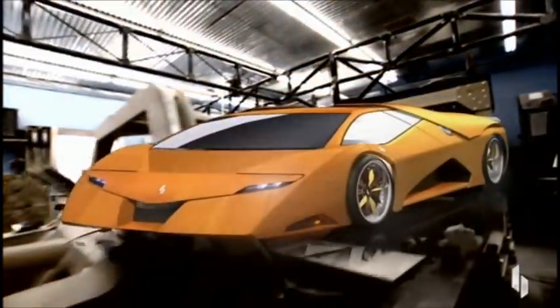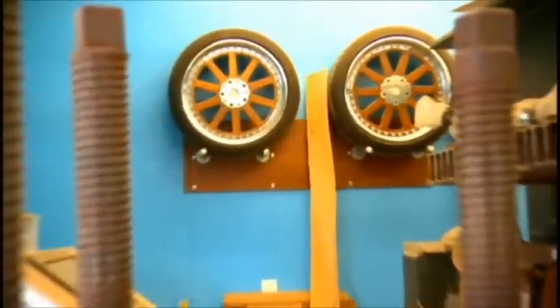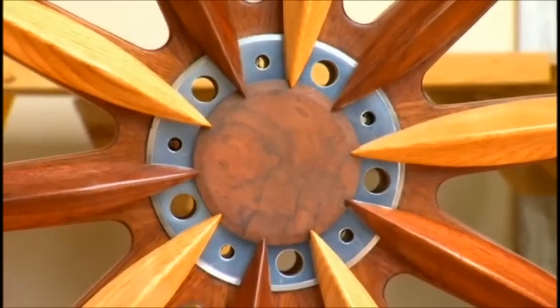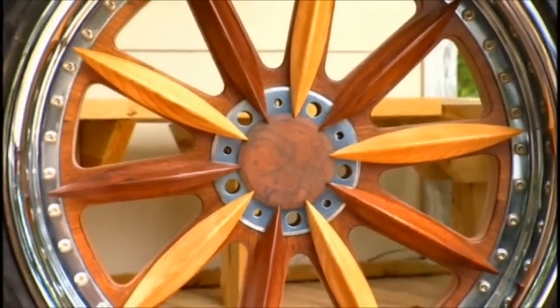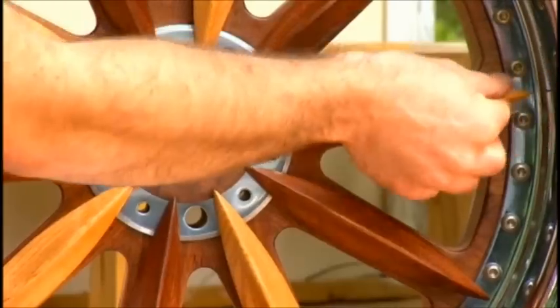When finally assembled, wood will make up more than 90% of this hot rod, even the wheels. We've reinvented the wheel — it's made out of 32 layers of rotary cut oak veneer. We tested one of the spokes and it took 6,000 pounds to break it.